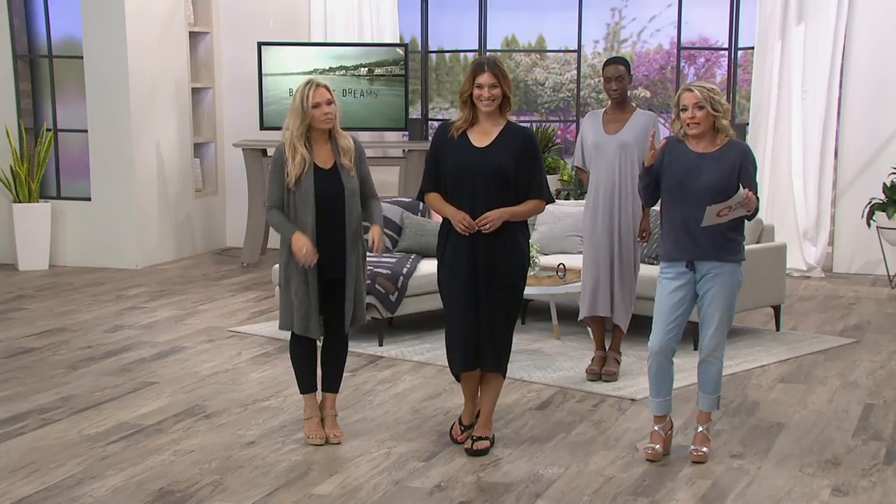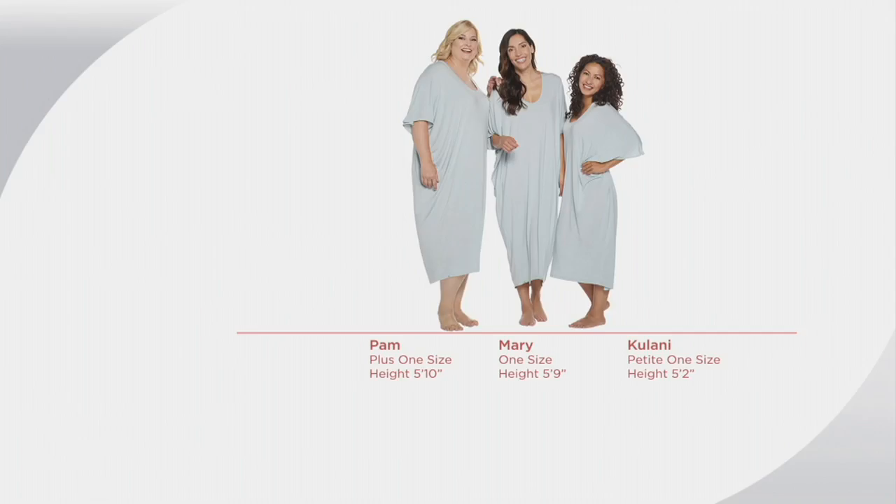Bonnie is 5'9" wearing the one size regular — it's got beautiful drape. All you need is a big straw hat and a big pair of sunglasses and you feel like a rock star. We also have a size comparison — Kulani is about 5'2", 5'3" in the petite one size, and you can see it works on everyone, coming down about halfway down the calf. The neckline is not too low, so if you want to wear it out as a dress, you absolutely can.